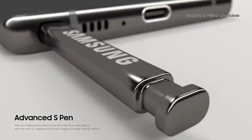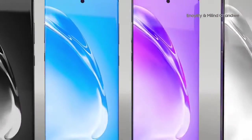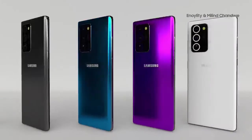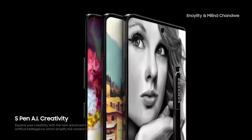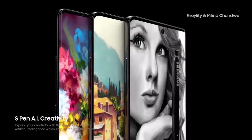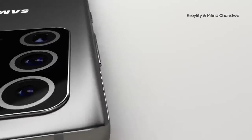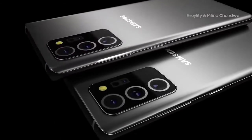If you want to review it, you can comment below to confirm. Now here is the trailer launch of Samsung Note20 — let's look at the trailer.